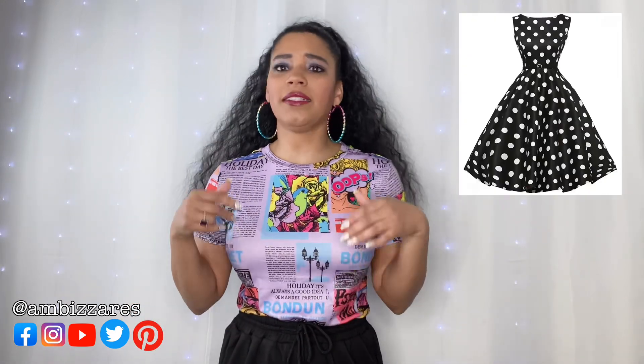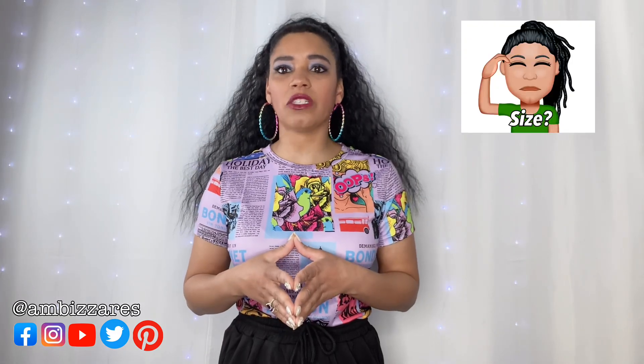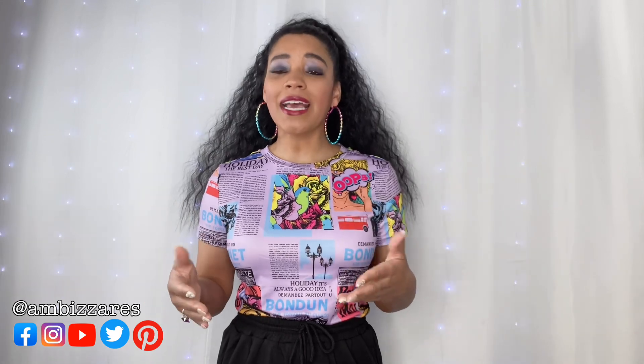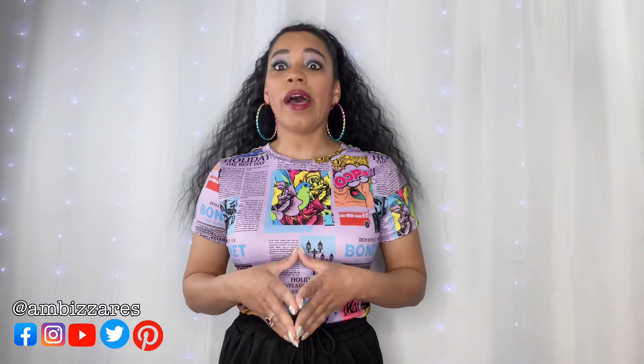They had great polka dot ones and sunflower ones — it was so cute. And I was just thinking I would really like to try one of those, but I wasn't sure what size I actually needed. Do I need a small? Do I need a medium? I really wasn't sure. So I was kind of hoping the stylist would send me one so I could try before I buy. Well, that didn't happen. So I just went on my own and decided I was going to buy some.